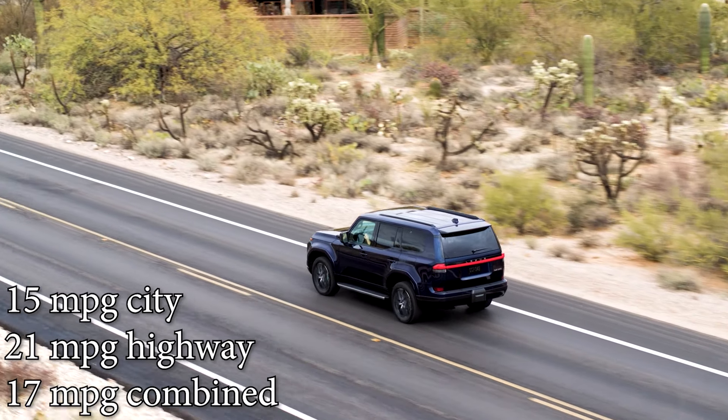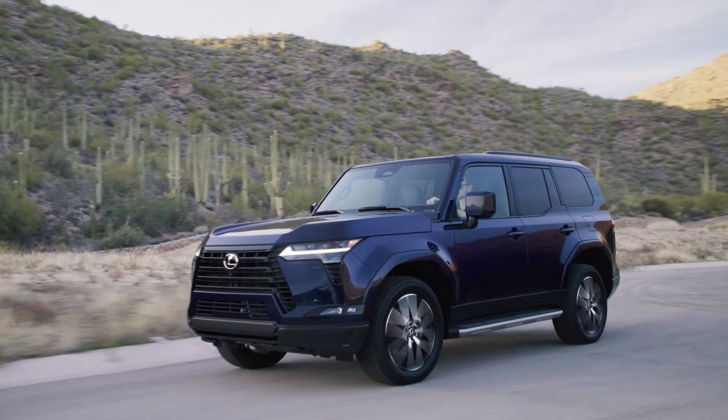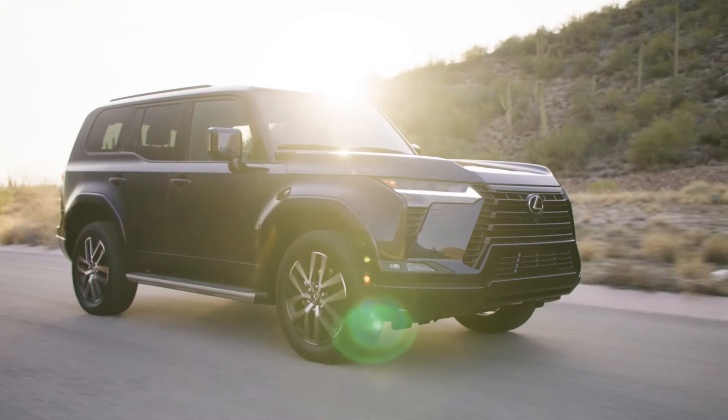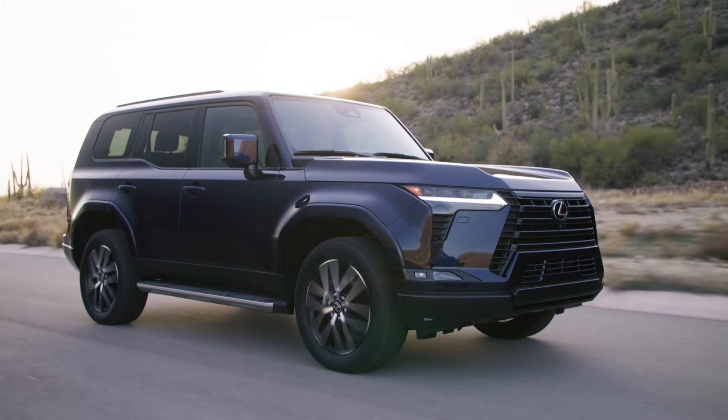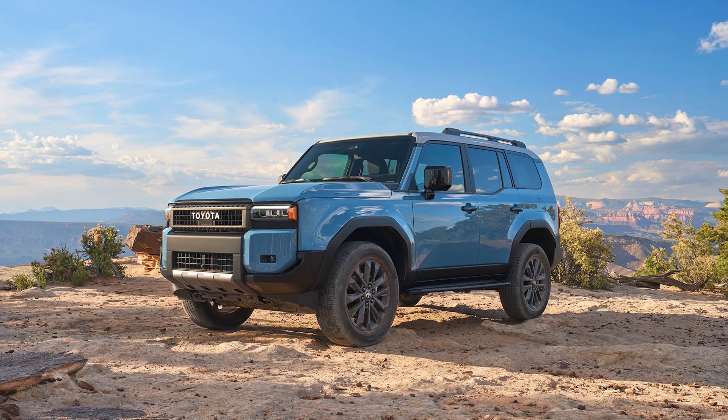Fuel economy is rated at 15 mpg city, 21 highway, and 17 combined. That's not great, but it's a boxy, heavy, twin-turbocharged body-on-frame truck with lots of power and off-road capability — not a recipe for great fuel economy. The onboard computer showed 19.3 MPG during the drive. If fuel economy matters, wait for the hybrid version or consider the Land Cruiser with its i-Force Max hybrid four-cylinder.